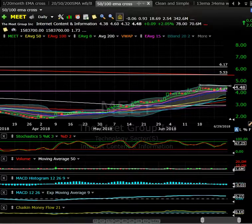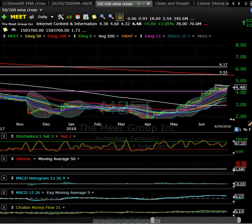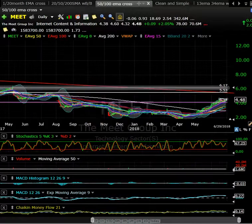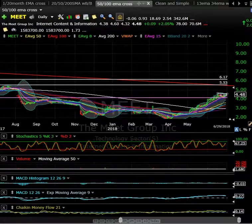MEET — this thing has been stair-stepping higher. It's a fairly small float: 70.6 million shares. There looks to be some accumulation happening in the stock with a nice tight consolidation right on top of the 20-day moving average, looking for a potential breakout. If you back it out a bit on the daily chart, you can see there's a gap.